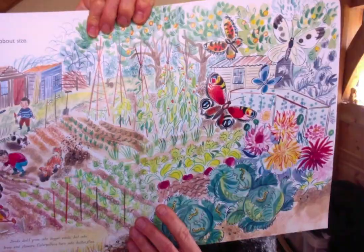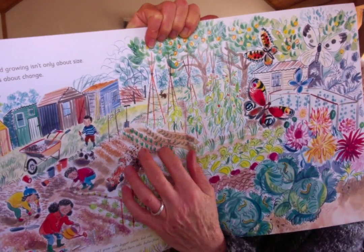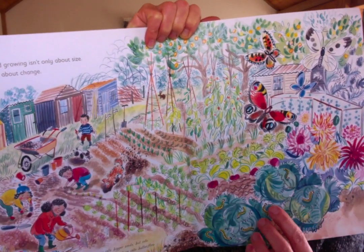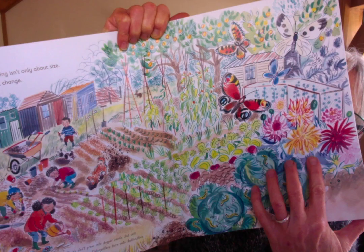Growing isn't only about size, it's about change. Now if you look at this picture, you can spot some things that really change as they grow. There are plants growing — they grew from seeds. Seeds don't just get bigger and make bigger seeds. And caterpillars — caterpillars don't just grow into big caterpillars, they change into butterflies and moths. And you grew from a tiny blob, smaller than a dot inside your mum's tummy. But your body didn't just get bigger, it changed shape — it got more complicated and able to do more things.